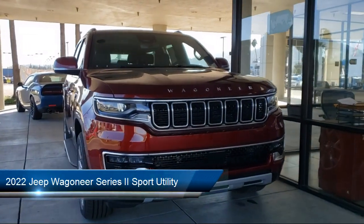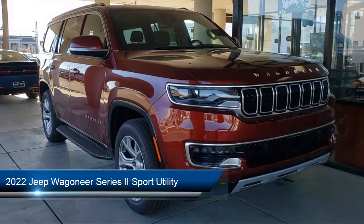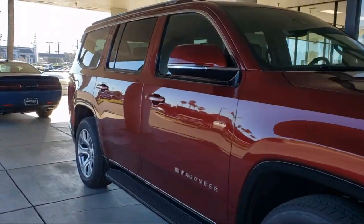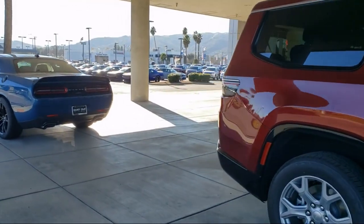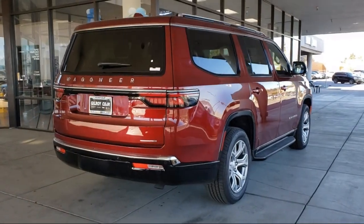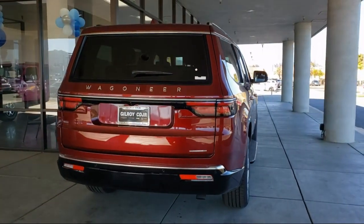It comes equipped with navigation, roof rack, genuine wood dashboard insert, genuine wood console insert, third row seating, rear view camera, leather wrapped steering wheel, auto dimming door mirrors, rain sensitive windshield wipers, and AM FM Sirius XM radio.